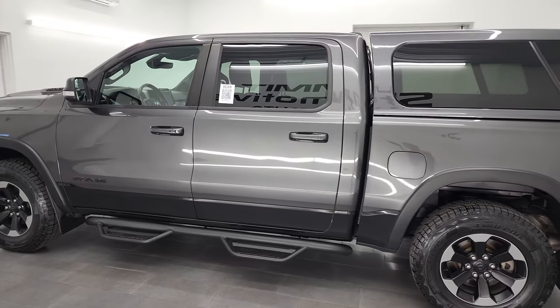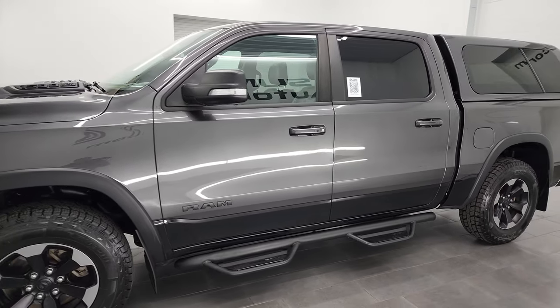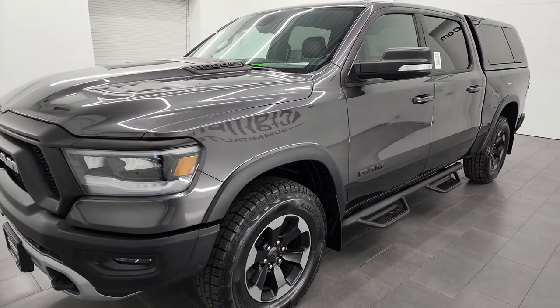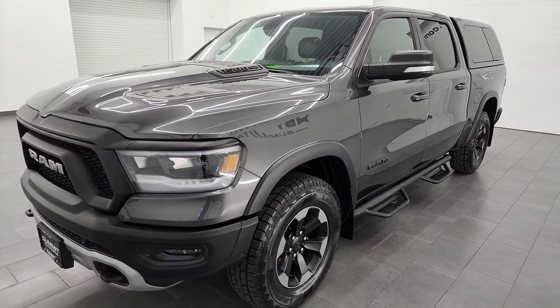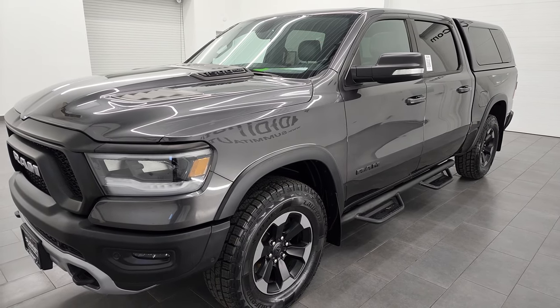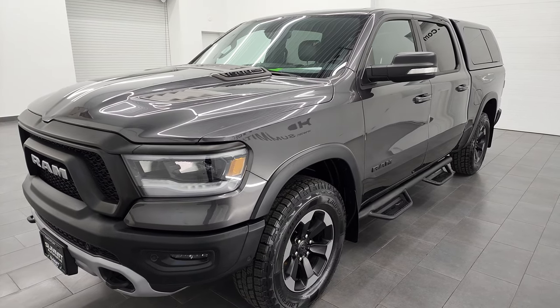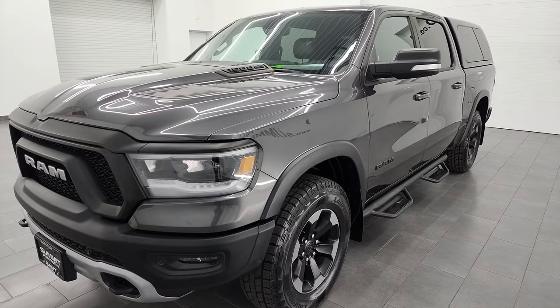This 2019 Ram 1500 has the 5.7 liter V8 Hemi engine, paired up with the 8-speed automatic transmission. This truck has been fully safetied and inspected by our service shop. It has a fresh oil and filter change, all the fluids have been checked and topped off, four brand new tires, and this truck is 100% ready to go.